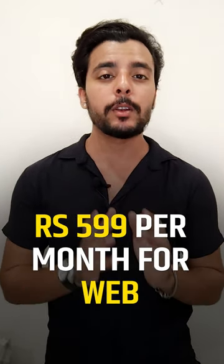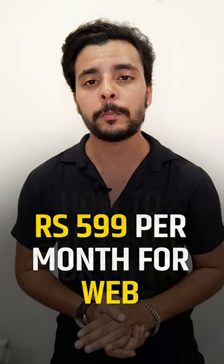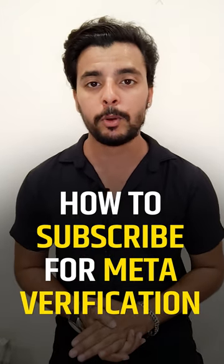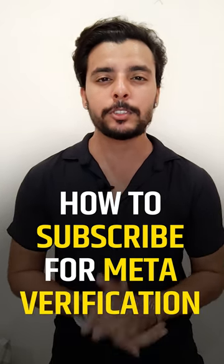In the near future, Meta will also roll out a web-only subscription plan for Rs 5.99 per month. Using a government ID proof, users in India would be able to get verified on Meta platforms. But how can you avail Meta Verified in India? Here is the procedure for the same.